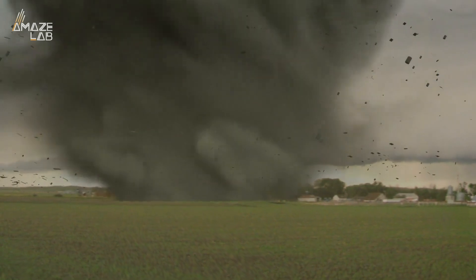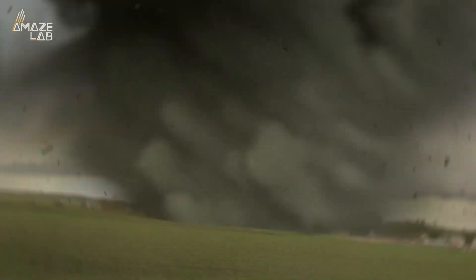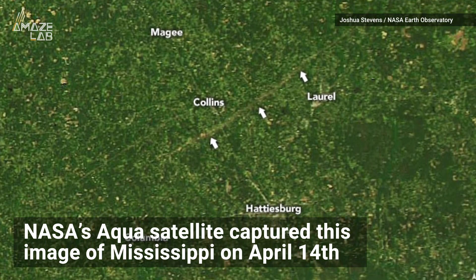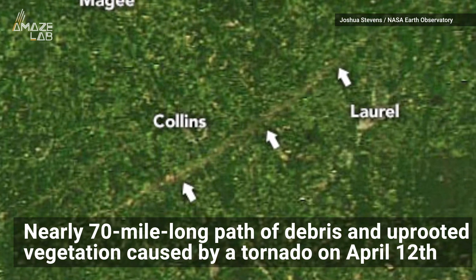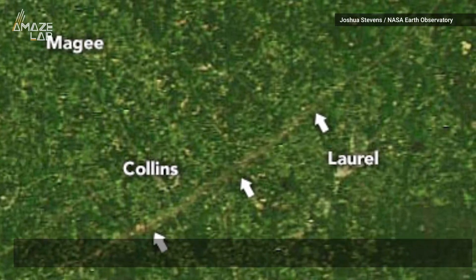One of the most intense storms this April left a scar so severe it can be seen from space. NASA's Aqua Satellite captured this natural color image of Mississippi on April 14th, showing a nearly 70-mile-long path of debris and uprooted vegetation caused by a powerful tornado just two days before.